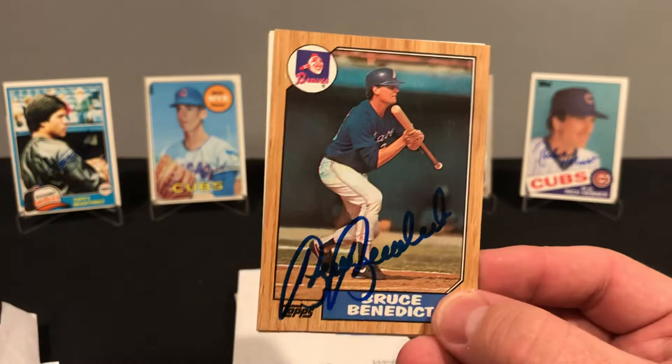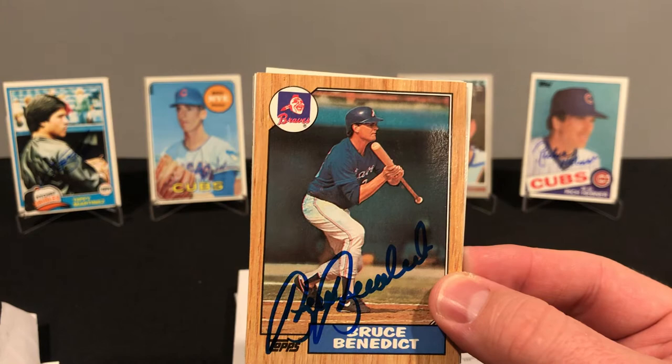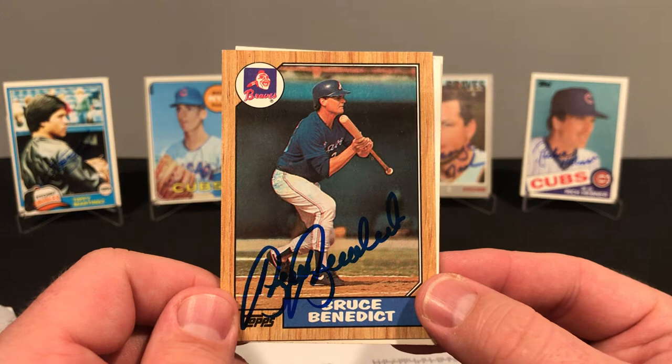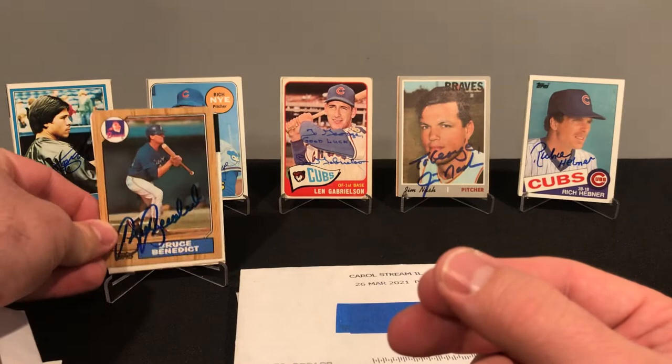This one took only nine days. Bruce played from 1978 to 1989 — he played for one team, the Braves. Totaled 982 games, 18 career home runs, 260 RBI, and a .242 batting average. Nicknamed Eggs — so this one is an Eggs Benedict. He was a two-time All-Star in 81 and 83.